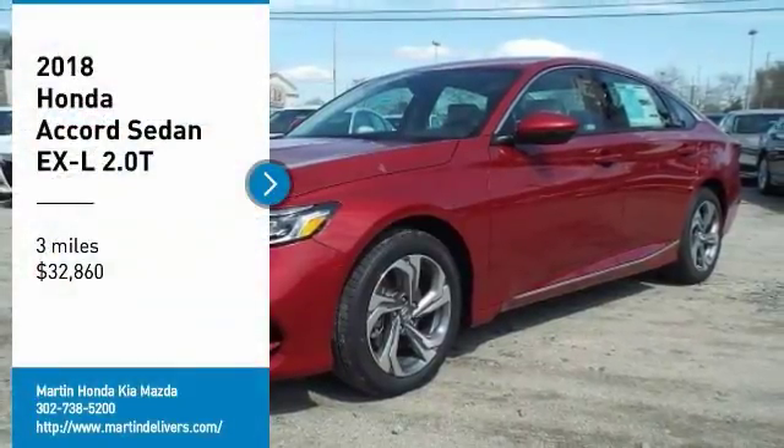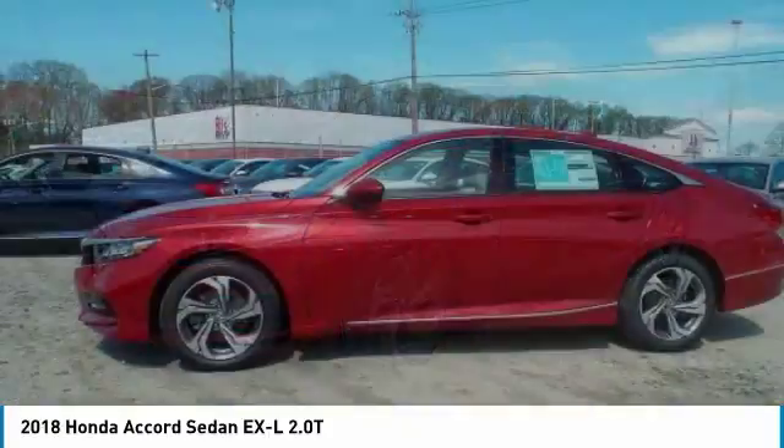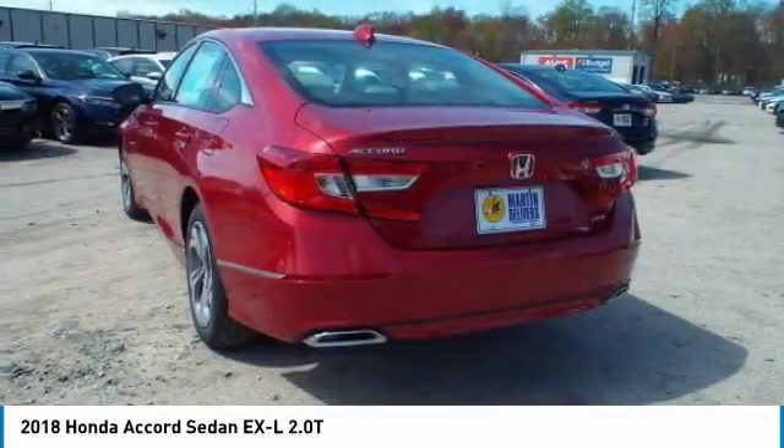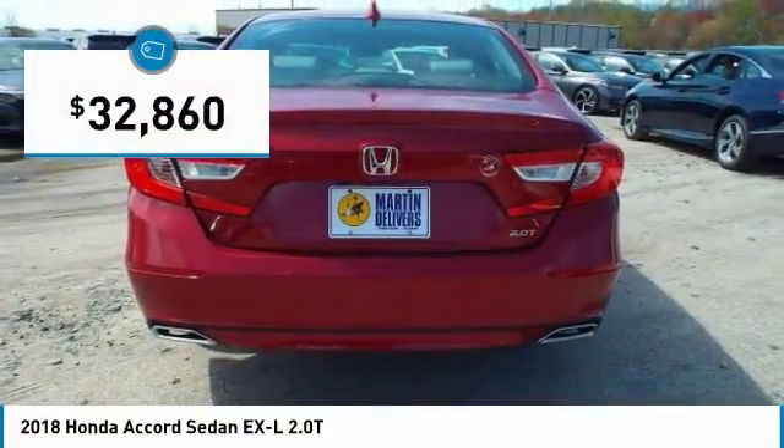Come test drive the 2018 Accord — ingeniously simple, yet overflowing with luxury and technological creativity. All that and more in the Accord, priced below $35,000.